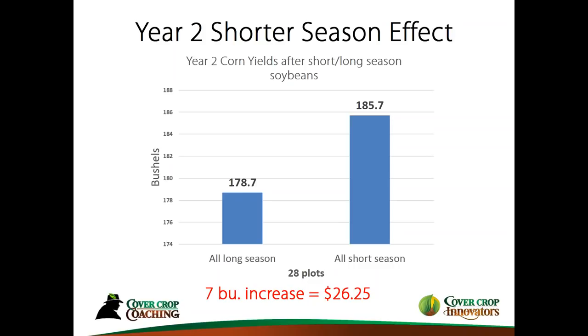Remember the three-year average showed about nine bushels less from our short-season compared to long-season? Well, I could argue right here that we're making up for that the following year. Yes, it's two bushels short, but there are a lot of other benefits that can be included in planting cover crops earlier.